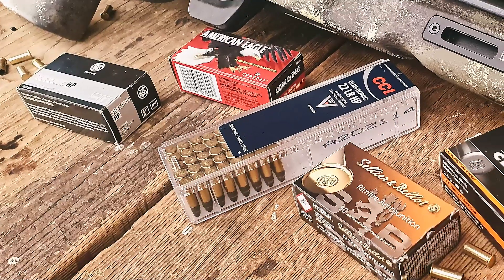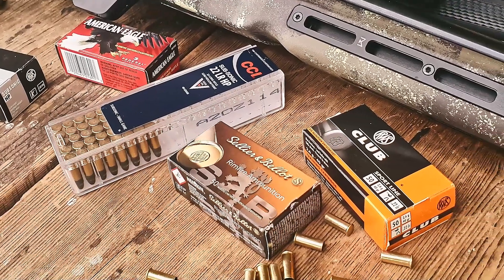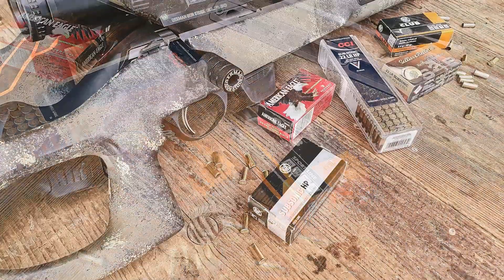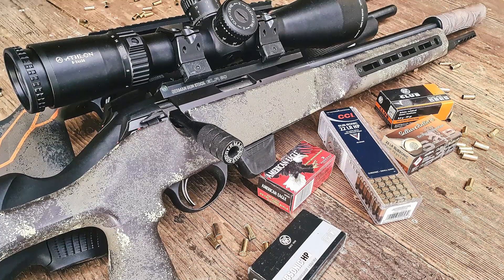The ammunition types tested are: CCI subsonic HP, RWS subsonic HP, S&B subsonic HP, RWS Club, and American Eagle. All these types of ammunition are quite accurate in the Tikka T1X. For hunting, the CCI subsonic HP and the RWS subsonic HP are among the favorites, as their accuracy and energy output are very good.